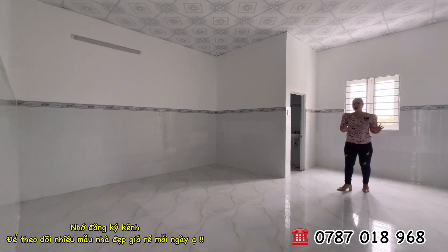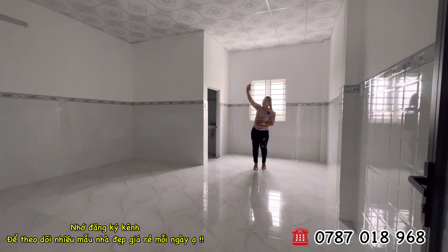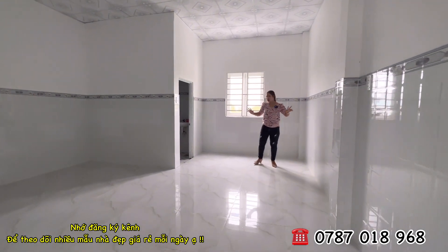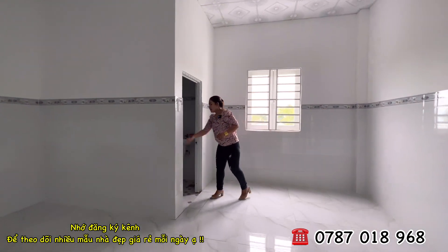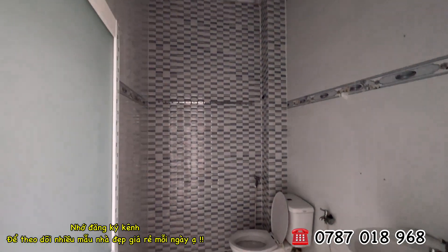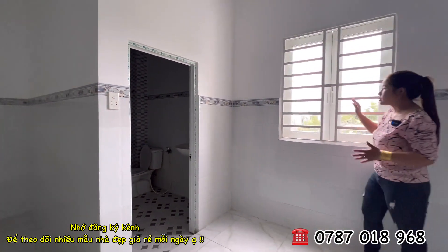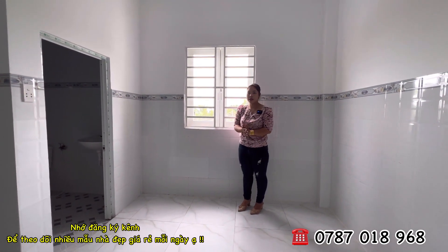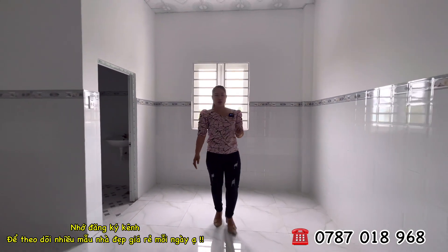Phòng này Hương thích nhất là có nhà vệ sinh riêng bên trong. Trần phòng đóng trần la phông, tường đã được ốp lát từ phòng dưới đến trên lầu. Nhà vệ sinh được trang bị đầy đủ tiện nghi, tường ốp lát cao. Phía bên này có thêm cửa sổ rất thông thoáng và mát. Nhà sạch sẽ 100% nên cô chú anh chị về sở hữu rất yên tâm.